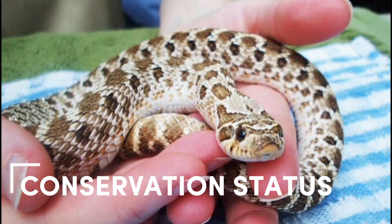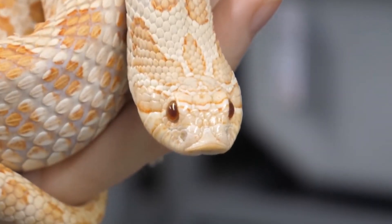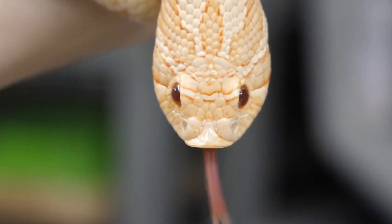Hognose snakes are not considered endangered, but they are protected in some states due to their popularity as pets. It is illegal to collect them from the wild in some areas.